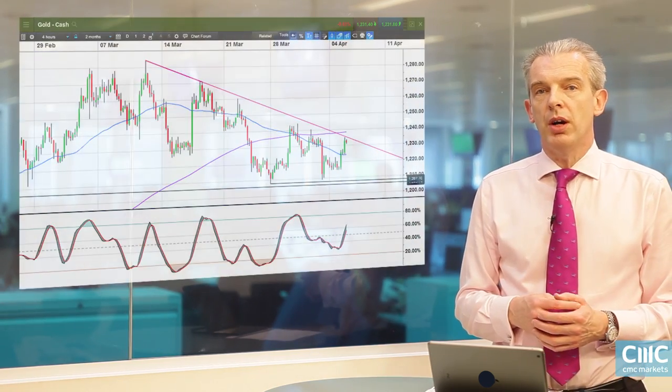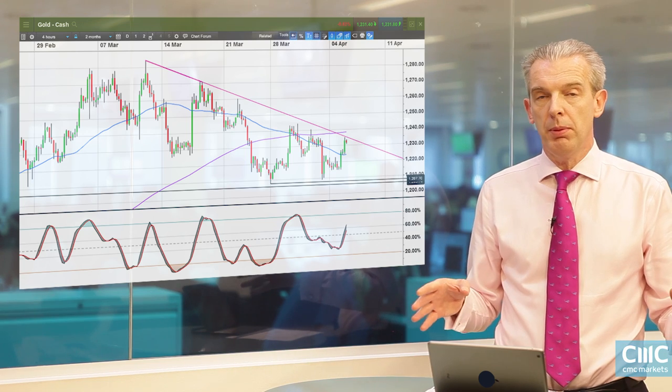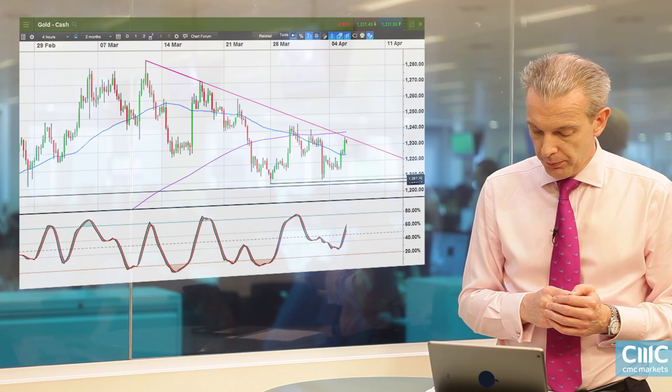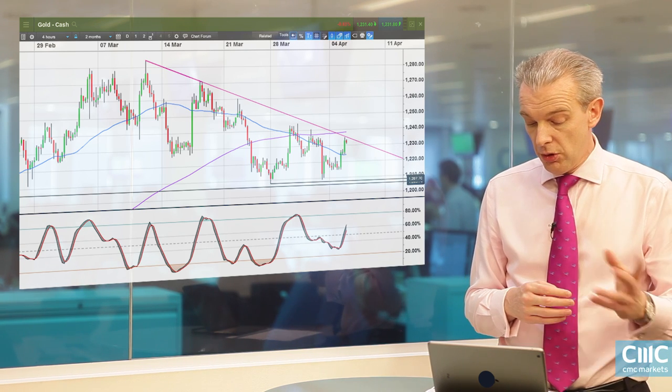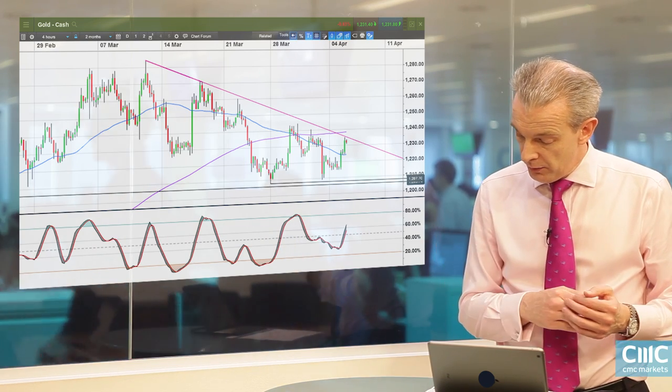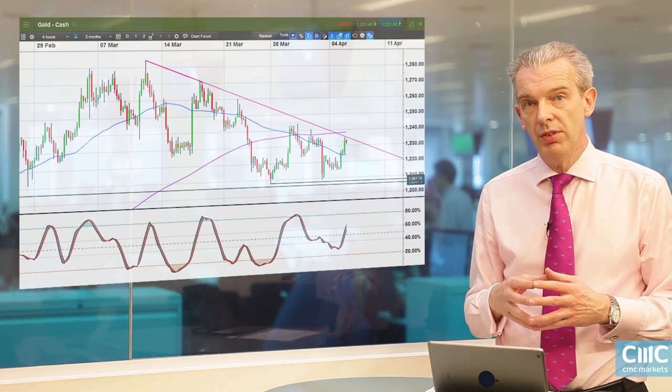In that context I'm going to look at the dollar/yen again, but also euro/yen where we've seen a significant bearish daily reversal, and also the gold price on the basis that we could be on the cusp of a potential move higher. I'm going to start with the gold price, looking at a four-hourly chart. I've drawn a trendline from the highs at the beginning of March, which currently comes in just above the 1235–1240 area.